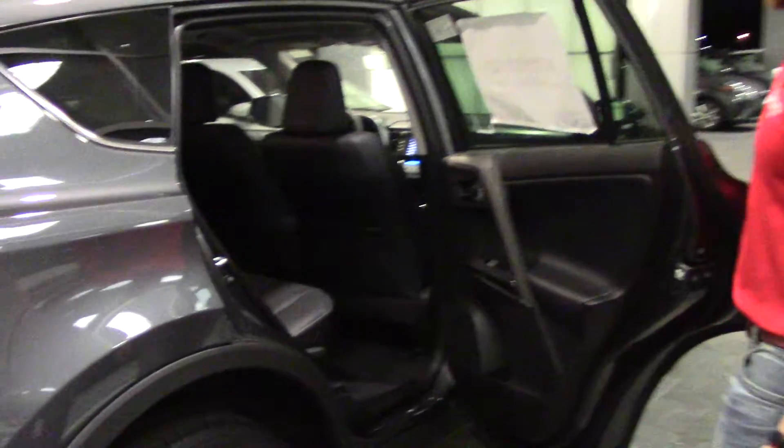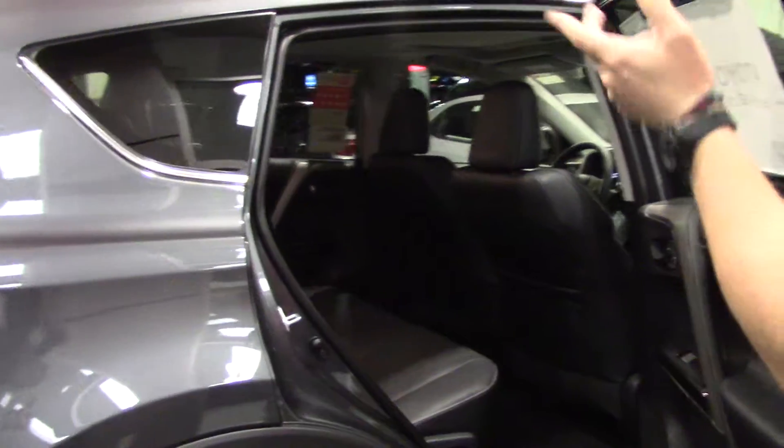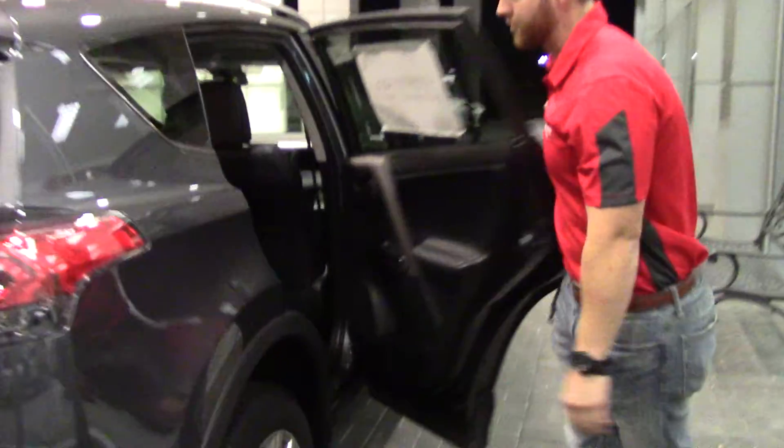Checking out the back seat — we've got the reclining back seats, which is cool for your passengers. It's going to have the 60-40 split in the seat, plenty of room for your legs, and plenty of cushion.